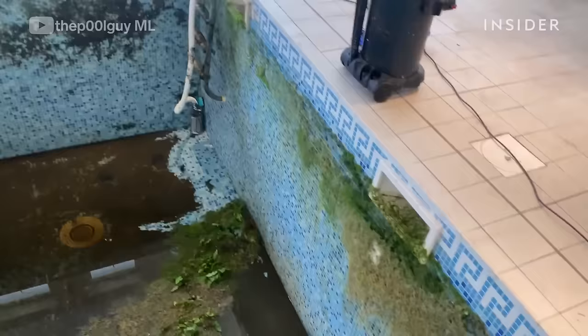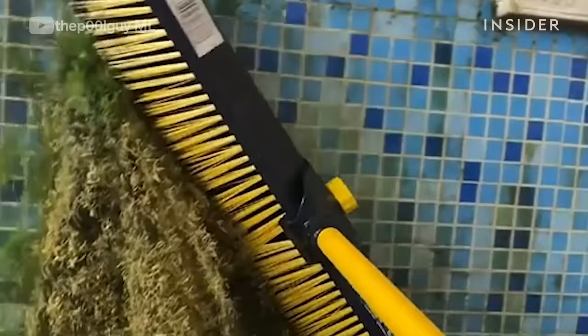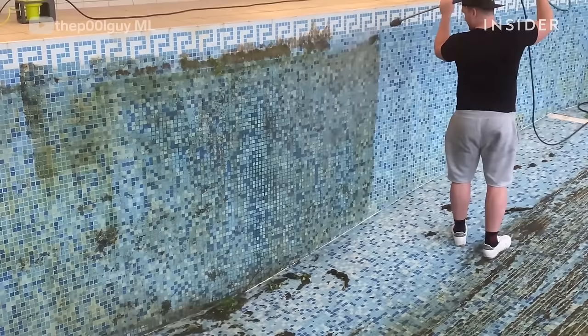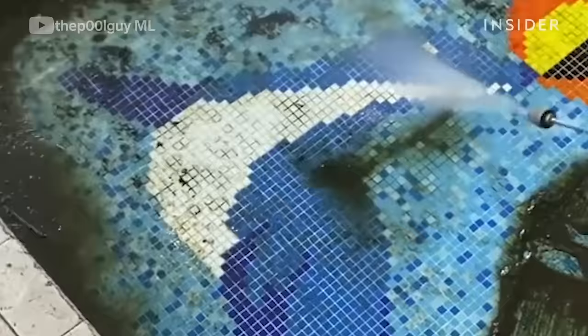Before we emptied the pool, the plants were actually floating. When we emptied it, the plants had started attaching themselves to the wall. Then we jet washed the walls and the floor. I had a quick guess at what's tiled on the floor — I went for a dolphin, but it turns out it's a sea lion. That's pretty cool.